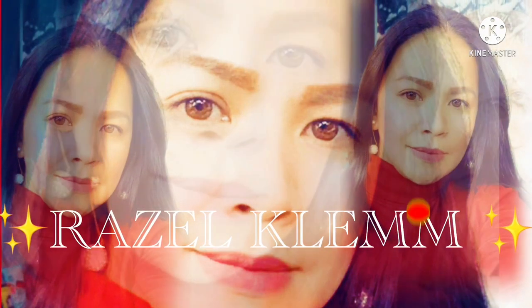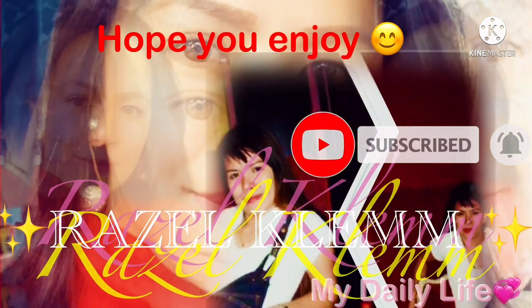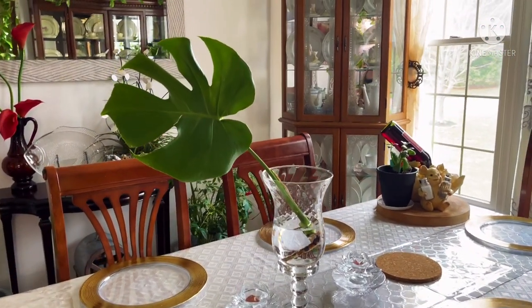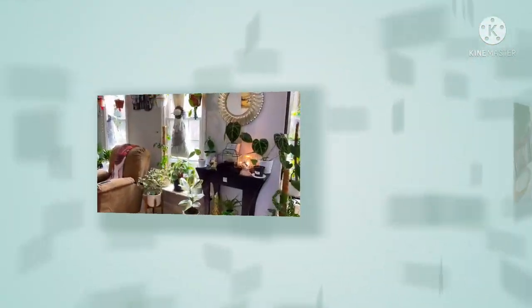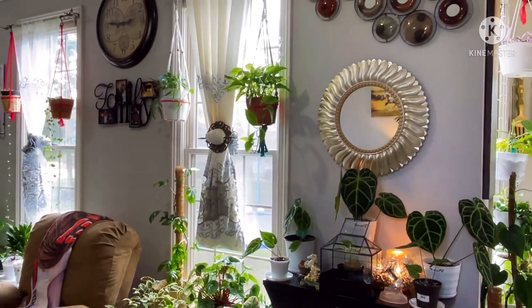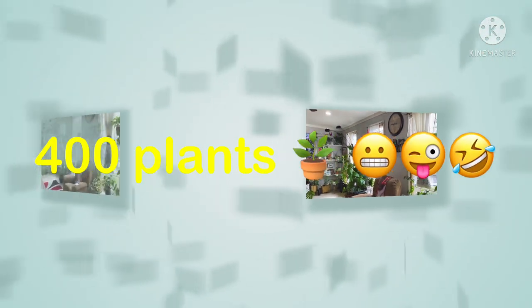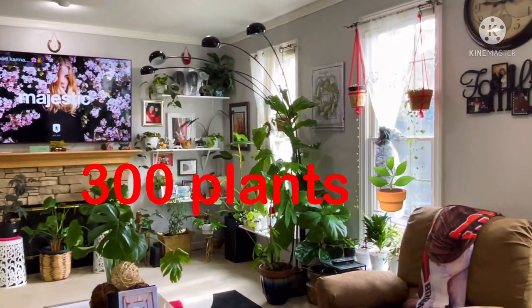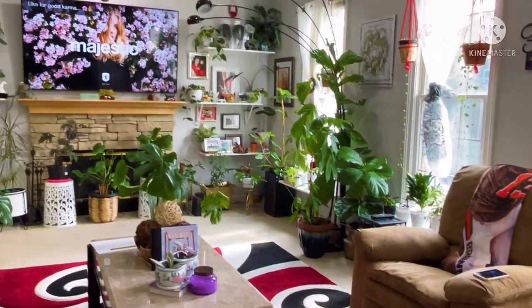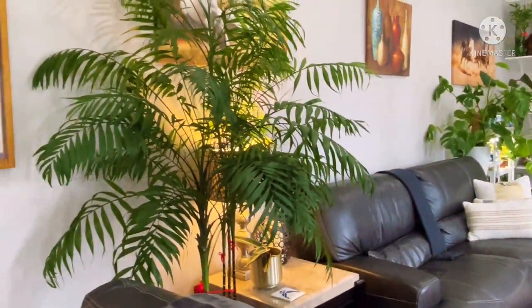Hi guys, welcome back to my channel. My name is Razel. Hope you enjoy, don't forget to like and subscribe and comment down below. Hello everyone, today is a plant tour. I'm gonna show you guys all my beautiful gorgeous babies. I've got almost 400 plants in this whole house. Last year I promised I'm not gonna buy plants anymore when I hit 300 plants, but I lied.